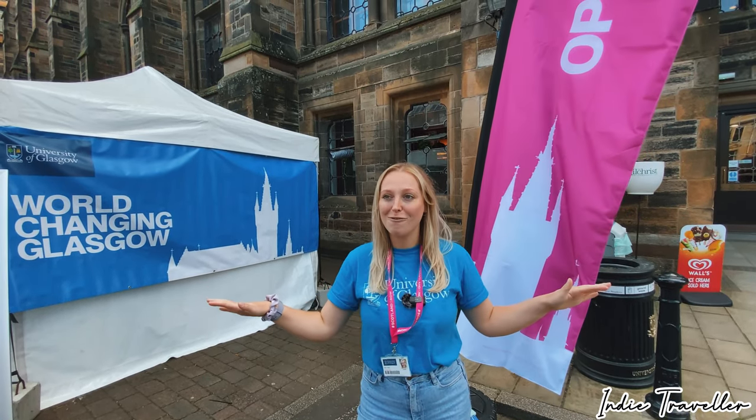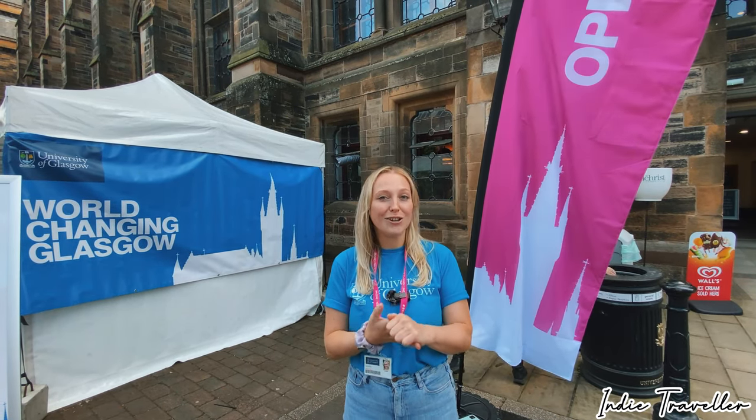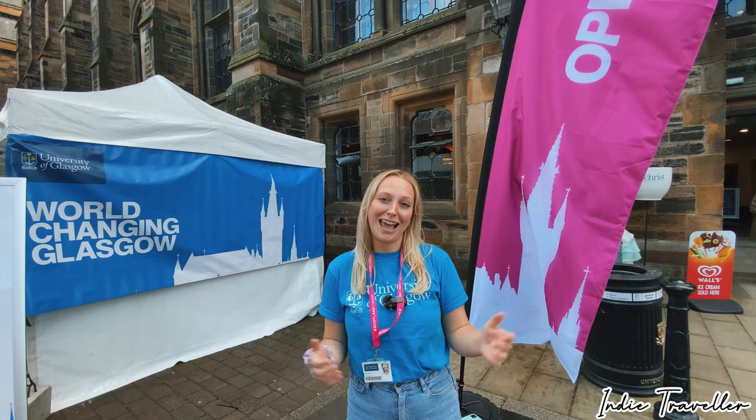So what stalls have we got in here? We literally have everyone represented — all the academic staff and all the subjects, sport facilities, the student union, finance and scholarships, admissions, student support. There's literally everyone here.